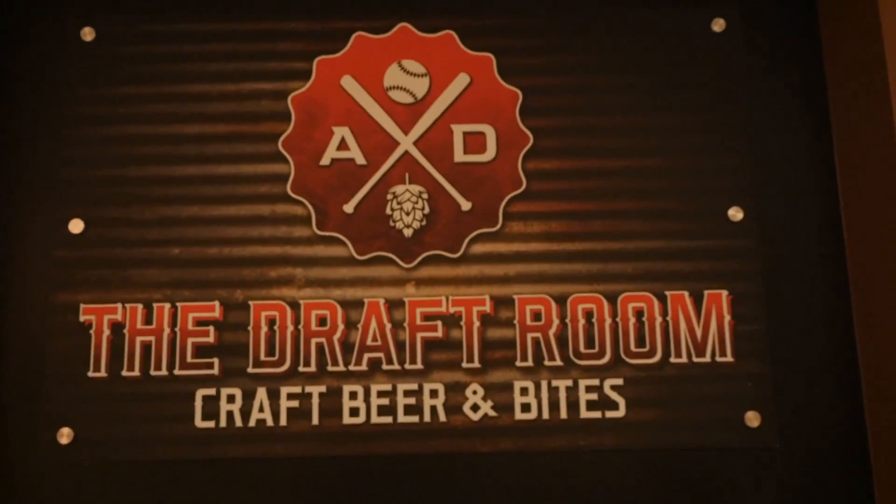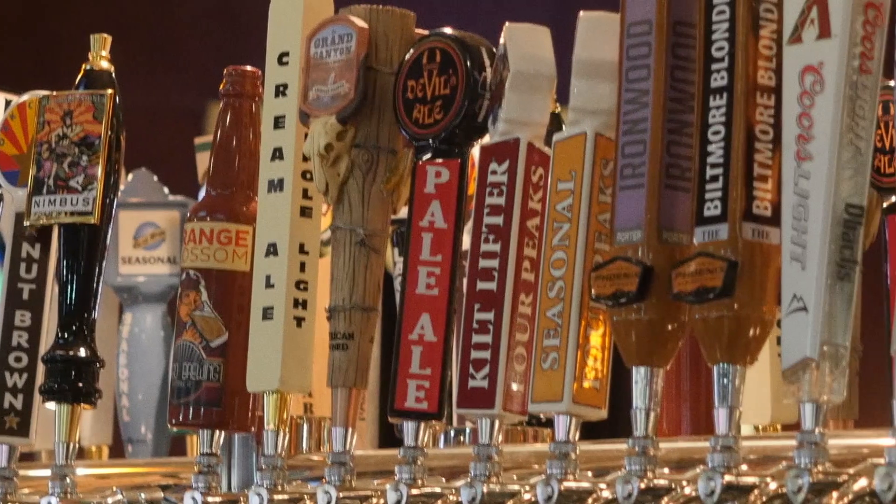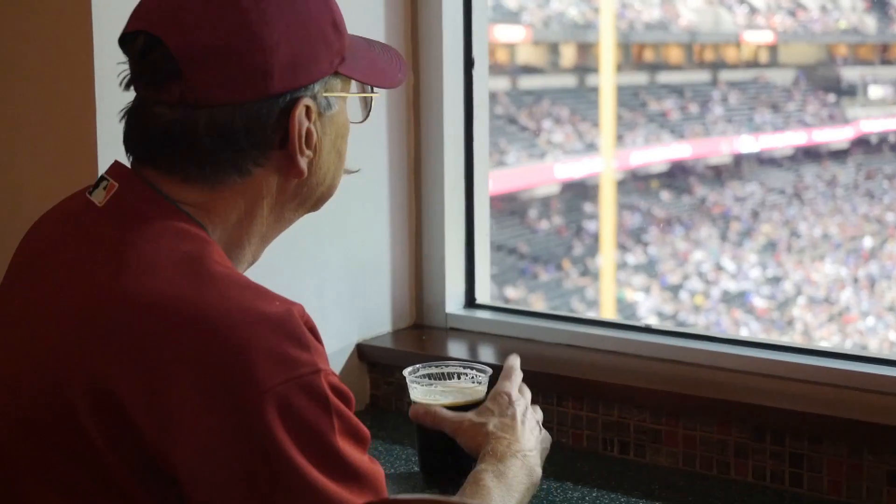One of the greatest new additions to the ballpark is the new draft room up in the old ABC Club. It's going to have 20 different flavors of craft beer. We get a lot of feedback from our fans that they want craft beer, and you're going to get a great chance to sample some of those up there.